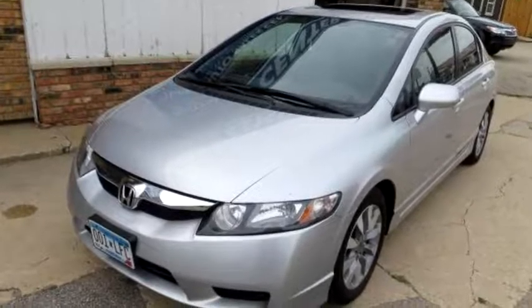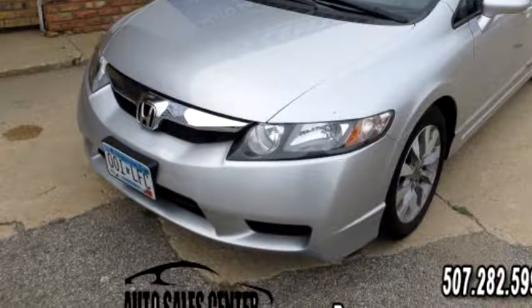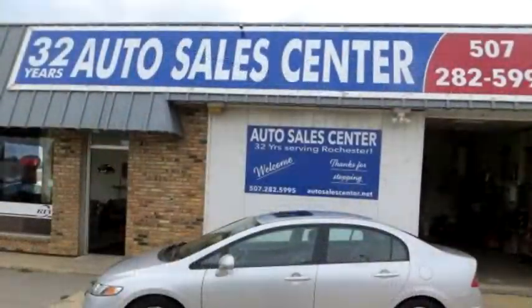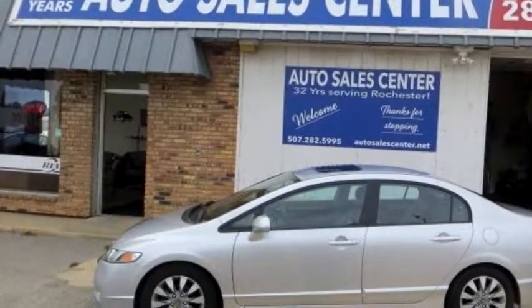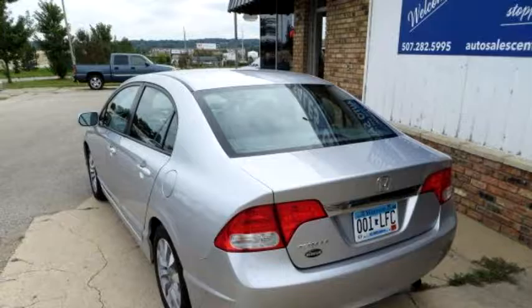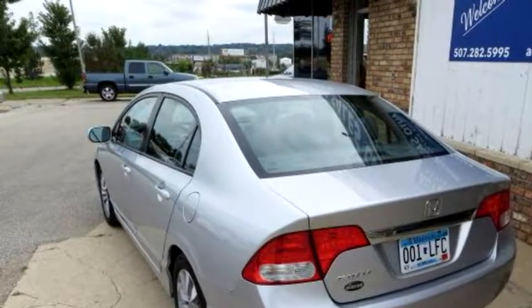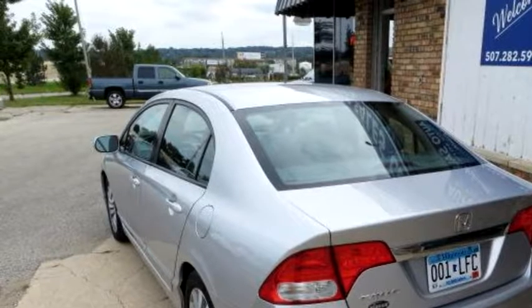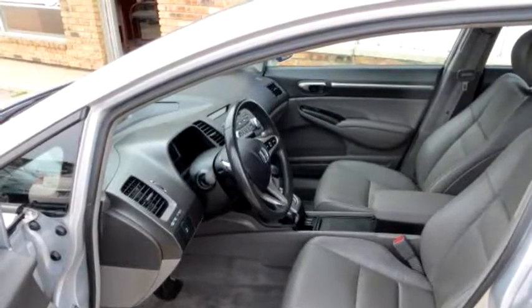Auto Sales Center proudly presents this 2011 Honda Civic 4-door XL Sedan. The body style is sedan. It has four doors. Transmission is automatic. Drive train is front wheel drive. Exterior color is silver. Interior color is gray.